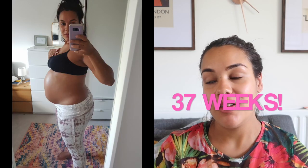Hi guys and welcome back. Today I am 37 weeks pregnant and I've got no idea when he's coming. This week has been quite eventful actually.